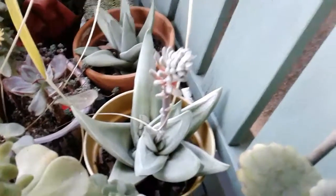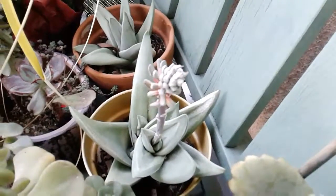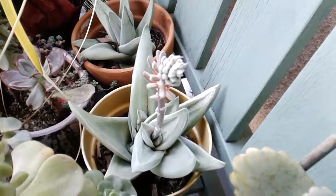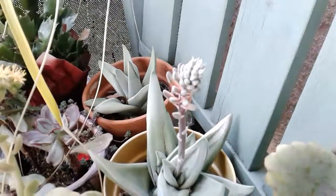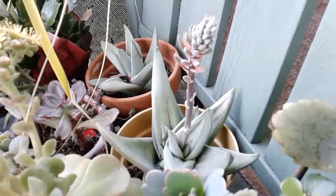And then this one I'm really happy about — this is my iceberg. I got it at the Venice Beach flea market a couple years ago, and it's the first time it blooms. I'm pretty sure this is an aloe.